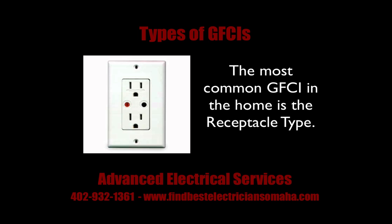There are different types of GFIs. The most frequent type you will see is the receptacle type. You'll most likely see these in your bathroom or kitchen.